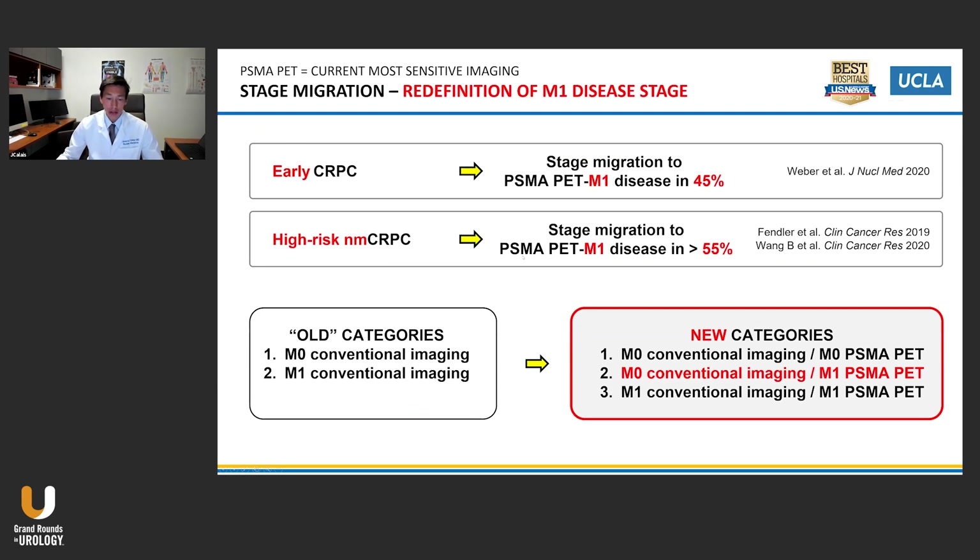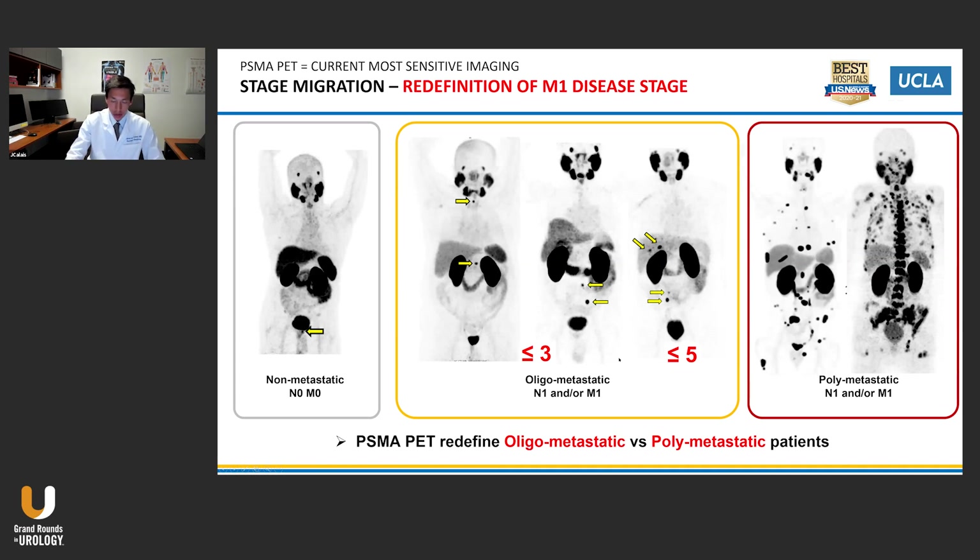With that, you will have a lot of stage migration. It has been shown that even at early CRPC, you're having about 45% upstaging to M1 disease. In high-risk NM-CRPC, you have upstaging to M1 disease in more than 55% of patients. So it creates new categories — it's not just M0 or M1. It is now M0 conventional imaging, M0 PSMA PET, M1 conventional imaging, M1 PSMA PET, and this new intermediate category of M0 conventional imaging but M1 PSMA PET.